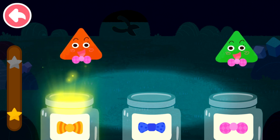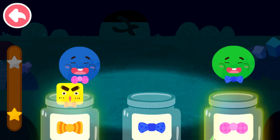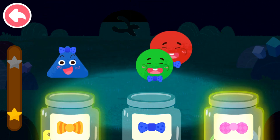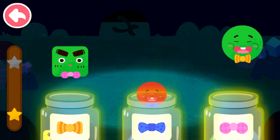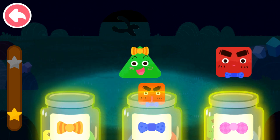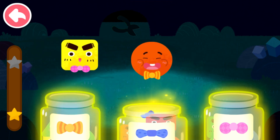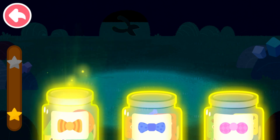Small, small, small, small, small, small, small, small, small, small, small, small, small, small, small, small, small, small, small, small, small, small, small, small, small.